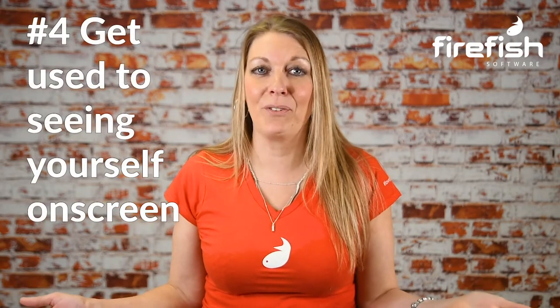Number four: get used to seeing yourself on screen. It's always a bit awkward watching yourself on screen, but don't let it hold you back — it's the same for everyone. From an actor on the big screen to you as a recruiter wanting to make a lasting impression on your audience, everyone experiences this kind of stage fright. But the key to overcoming it is to keep watching yourself back so you get used to seeing yourself on screen. This is who you are, and be proud of that.